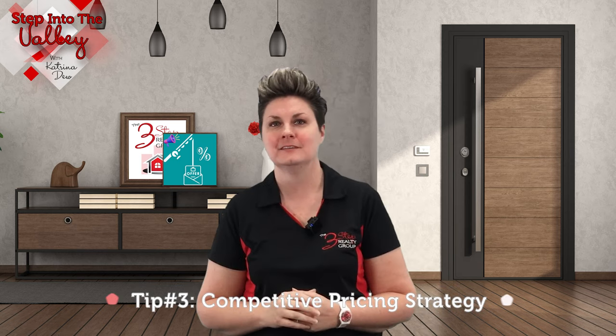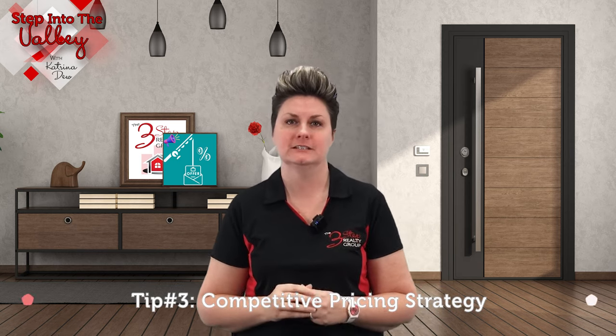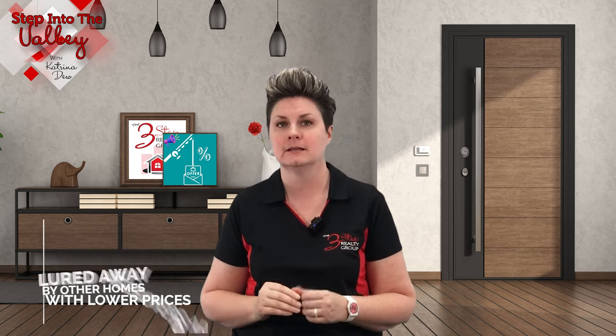Tip number three: competitive pricing strategy. While it is tempting to list your home at the highest possible price, that approach can backfire on you, causing your home to sit on the market as buyers are lured away by other homes with lower prices. Be sure you list your home competitively to be the one luring the buyers to your home.